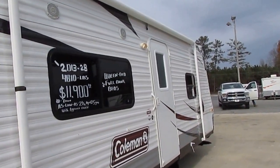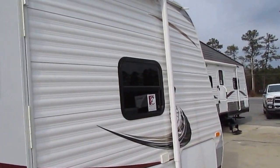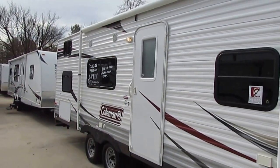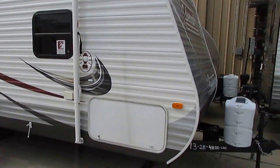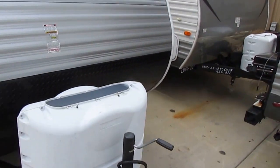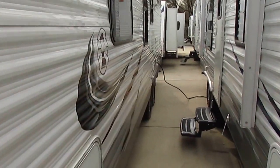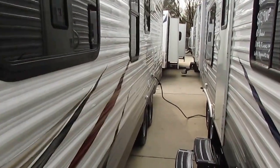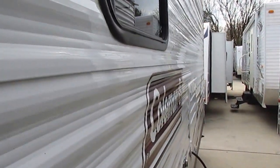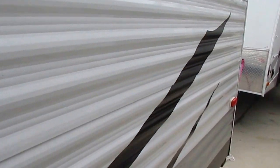This particular unit sleeps up to 8 to 10 people. It's a great option for somebody that doesn't want to have to buy a huge truck or has a mid-sized SUV. It only weighs 4,810 pounds, so you can tow it with a lot more vehicles than you can a bigger camper. It's got the diamond shield on the front, and this thing is just absolutely spotless like new.